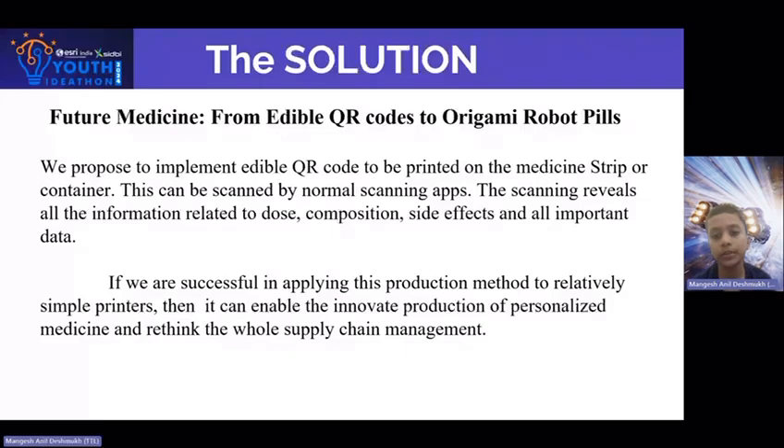The solution is: we propose to implement an edible QR code to be printed on the medicine strip or container. This can be scanned by normal scanning apps. The scanning reveals all the information related to the composition, side effects, and all important data.